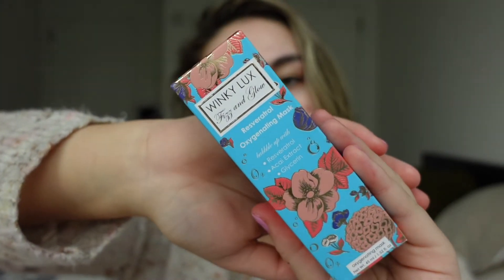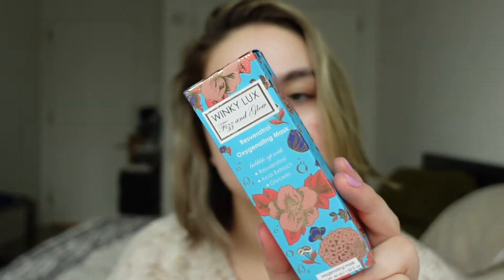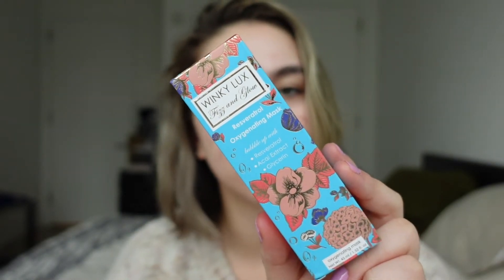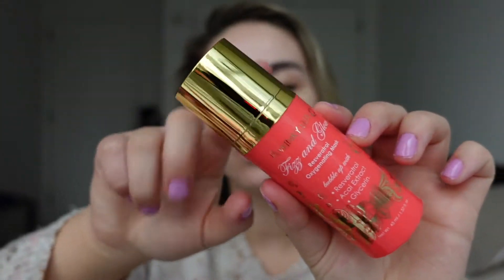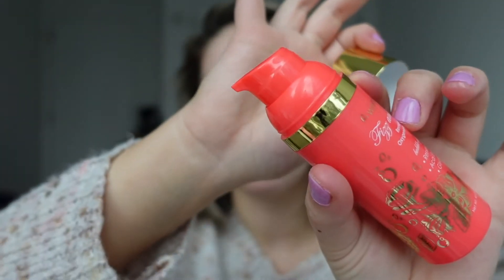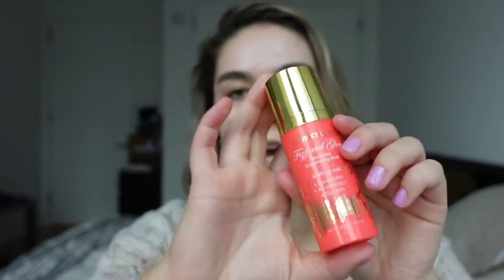This is the Fizz and Glow Resveratrol Oxygenating Mask. It says to apply a thin layer to damp skin and allow it to activate — so this is a bubble mask. Same type of gorgeous packaging with a gold finish, and it has a pump top so it definitely looks like you get a ton of uses out of it. I'll stick this one in the giveaway as well, so lots of stuff going in there for you guys — make sure you hit that subscribe button so you can have a chance to enter.